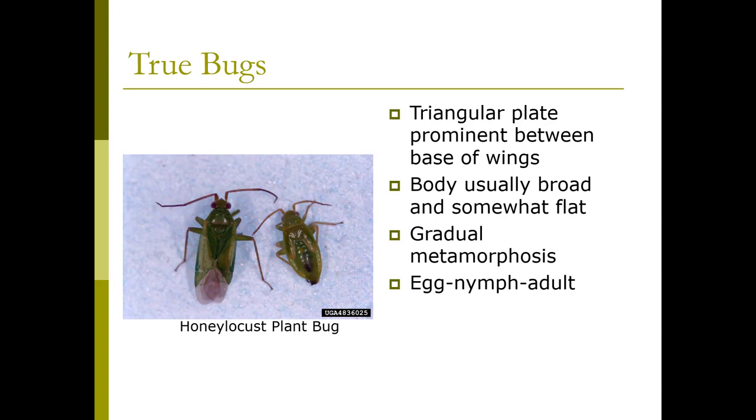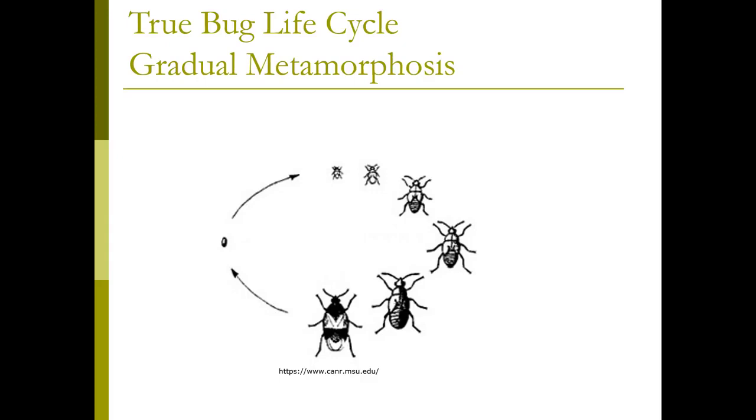They have gradual metamorphosis and they go from egg, nymph, and adult. Here's what they look like, and there's very little difference between nymphs and adults in the way they look.